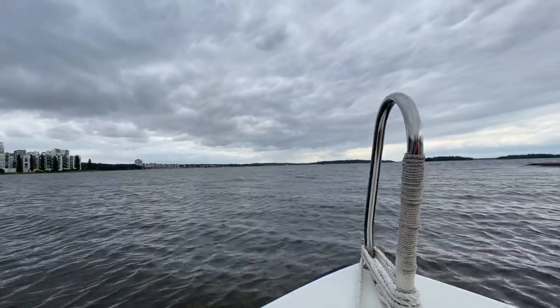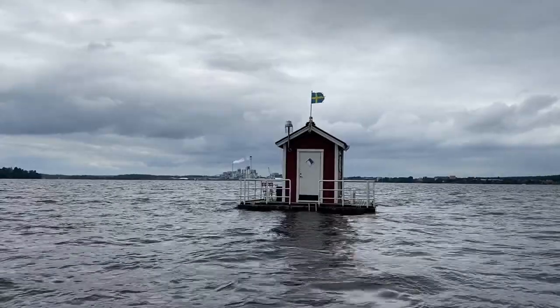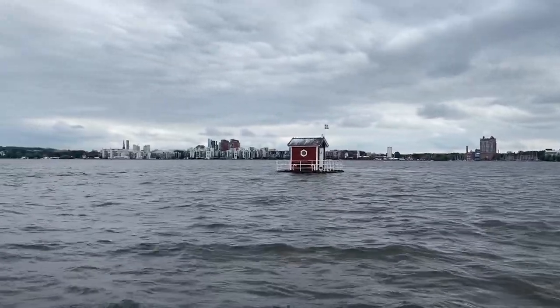We booked this cabin for one night and it was about 3,500 kronor. What we didn't know when we booked this was that you have to get a boat ride here, which is included in the price. But they only offer to take you here and take you back, which means you're going to have to spend 24 hours on this little floating boat. We kind of expected an inflatable boat to use to go to shore, but that doesn't really exist, so you'll spend 24 hours on this floating cottage.